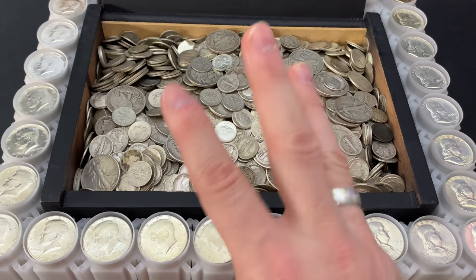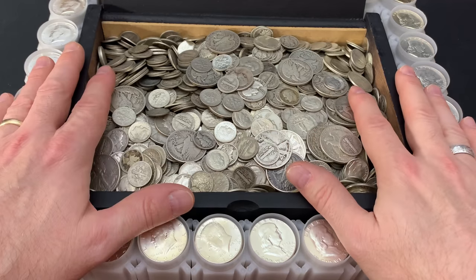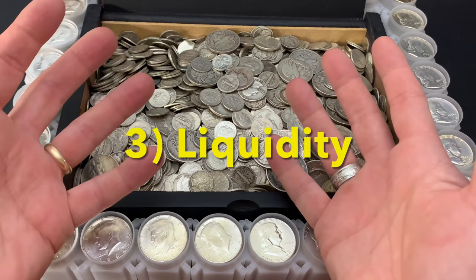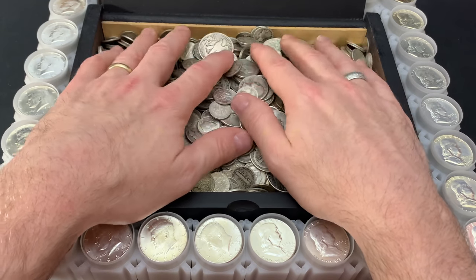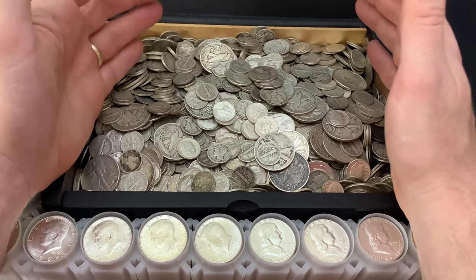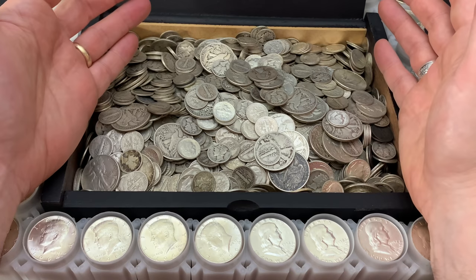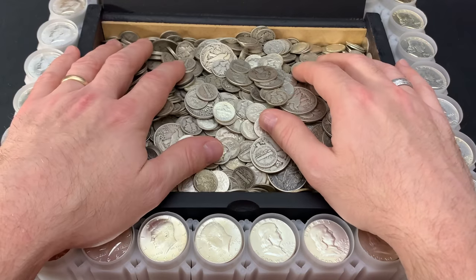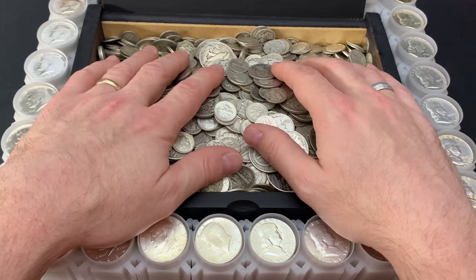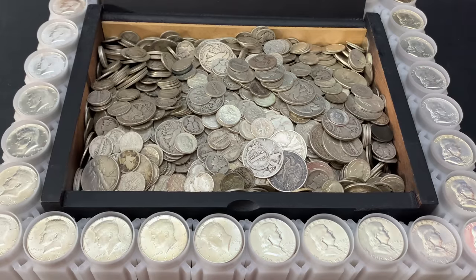The third reason you should be stacking this stuff is liquidity. There has always been demand for this type of silver. Dealers will take them, eBay, our community — plenty of buyers out there. And if you ever need to cash out like David did, you're going to find buyers.